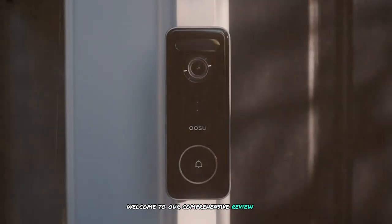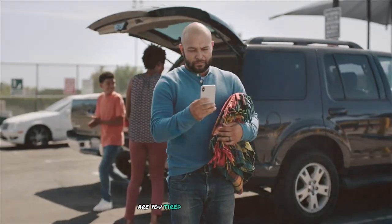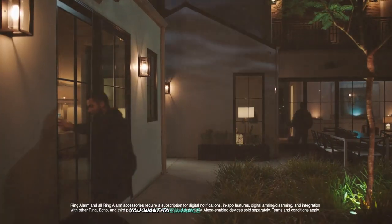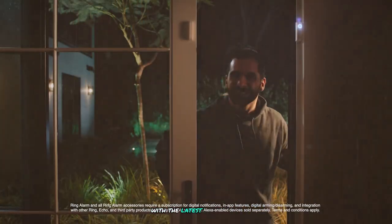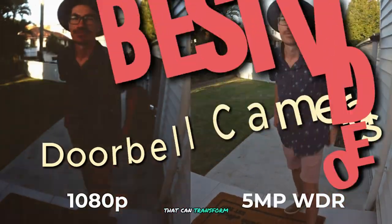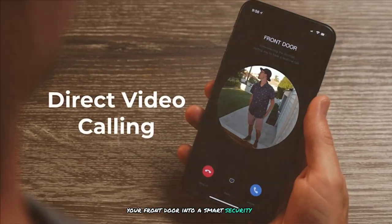Welcome to our comprehensive review of the best video doorbell cameras of 2024. Are you tired of missing important deliveries or not knowing who's at your door? Do you want to enhance your home security with the latest technology? In this video, we'll explore the top 7 video doorbell cameras that can transform your front door into a smart security hub.